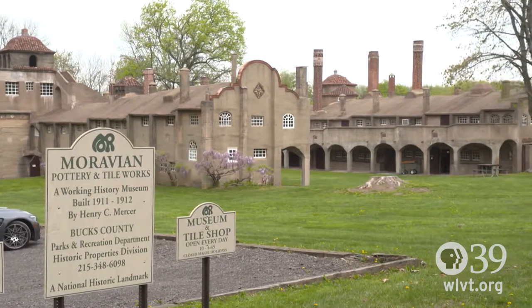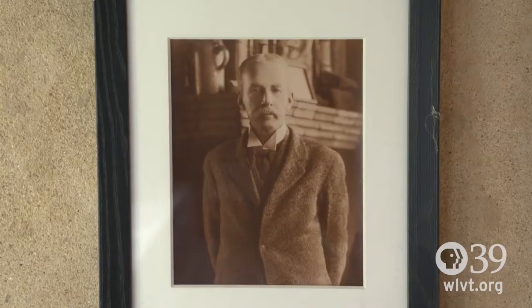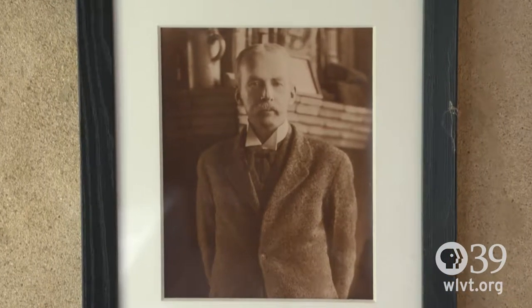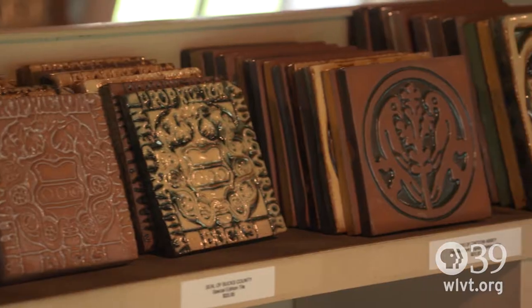Moravian Pottery and Tile Works is a National Historic Landmark owned by the County of Bucks and administered by its Department of Parks and Recreation as a working history museum. The Tile Works was built by Henry Chapman Mercer during the years 1910 to 1912 to serve as an art factory producing his decorative tiles and mosaics and quarry tile.